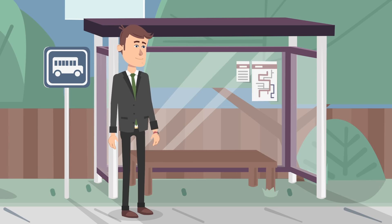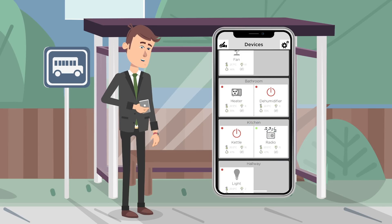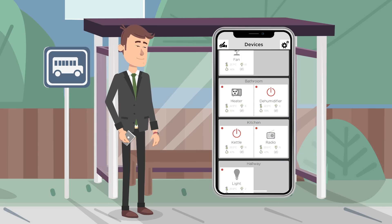Cani handles controlling and operating your household even if you are away. Wherever you are, stay informed on what is happening at your home. Cani.